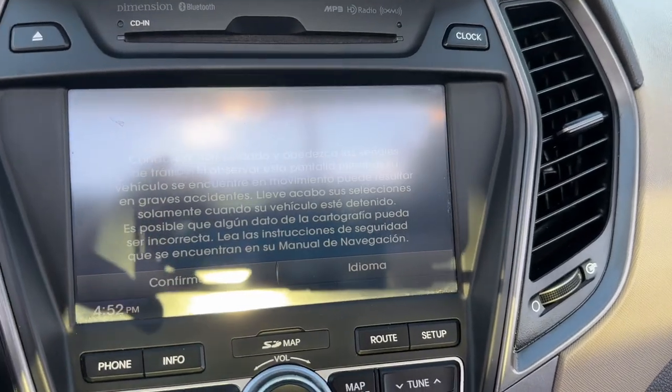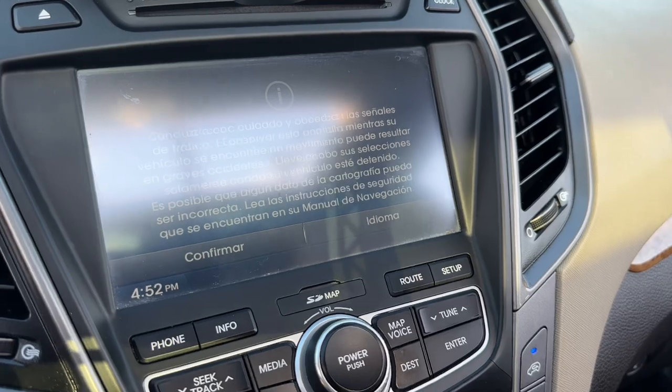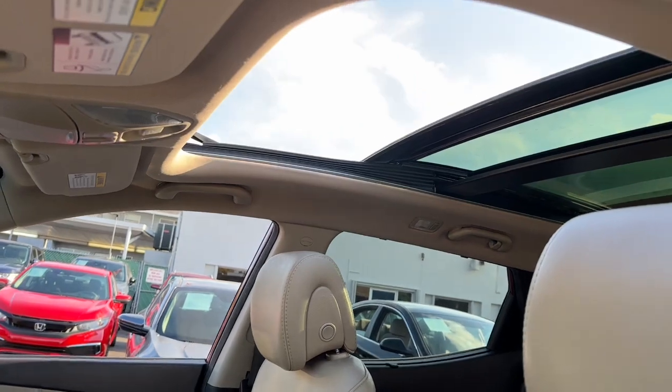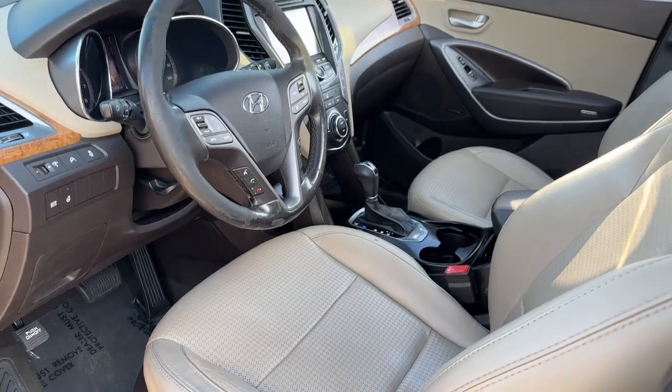These are just some of the great options this vehicle comes with: panoramic roof, keyless entry, navigation system, backup camera, heated mirrors, fog lamps, heated rear seat, aluminum wheels, power driver seat, heated front seat.